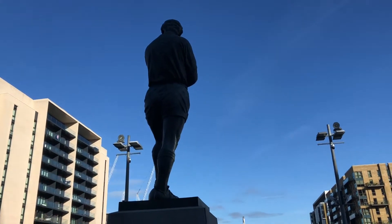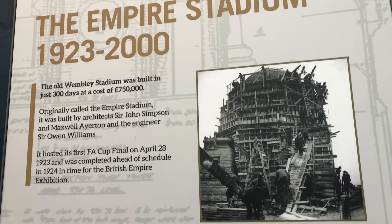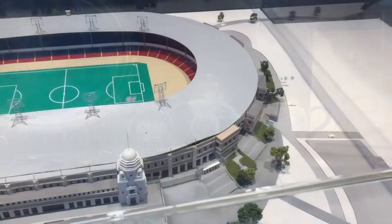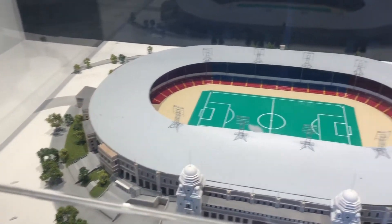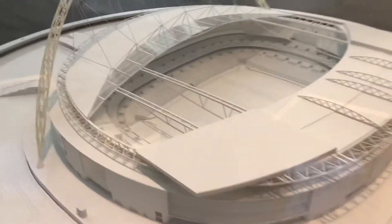We're in the Empire Stadium exhibit — that was the old Wembley being built right there. I think I've got a few other things in there but I'm too young to know what they are, sorry adults! We've got this model of Wembley here, which is pretty cool.